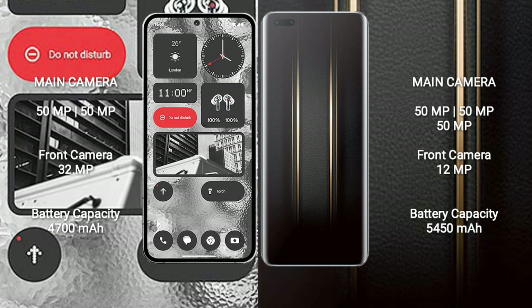Nothing Phone 2 features a dual rear camera setup: 50MP plus 50MP, with a 32MP front camera. Honor Magic 5 Ultimate features a triple rear camera setup: 50MP plus 50MP, with a 12MP front camera.